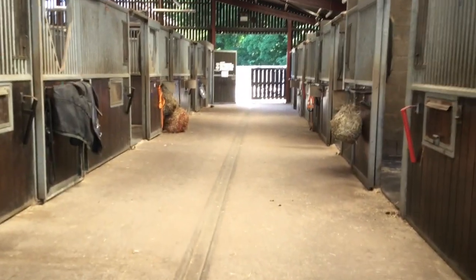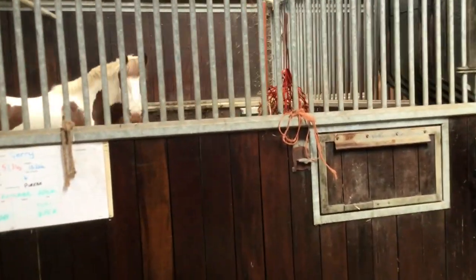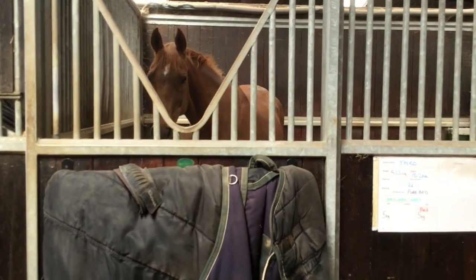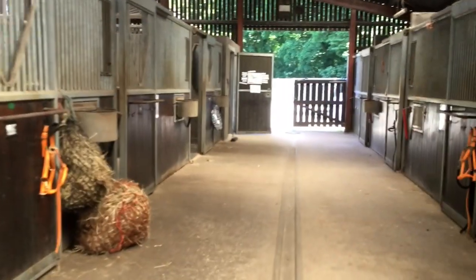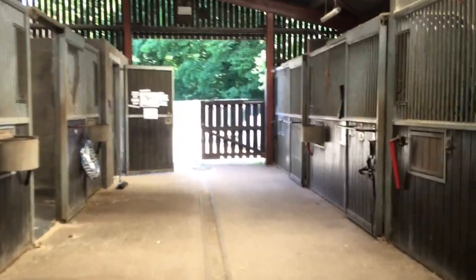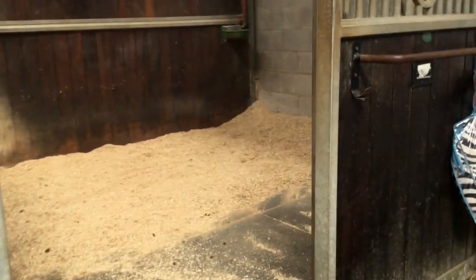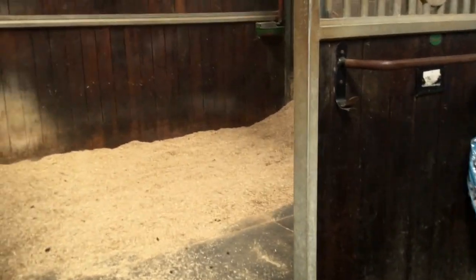We'll head off down the bottom and say hello to a couple of the horses as we go. There's little Jerry and Theo — they're all looking suspicious, wondering what I'm doing with an iPad in front of them. Some of the stables are clean and tidy from what the staff have done — just sort of day beds, if you like, for the horses.